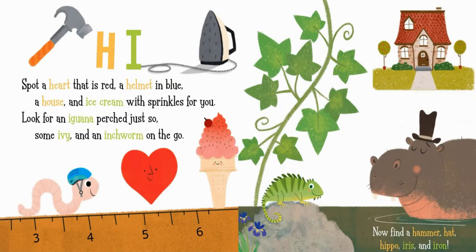H. I. Spot a heart that is red, a helmet in blue, a house, and ice cream with sprinkles for you. Look for an iguana perched just so, some ivy and an inchworm on the go. Now find a hammer, hat, hippo, iris, and iron.